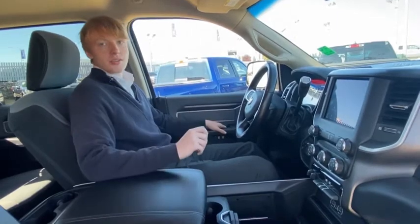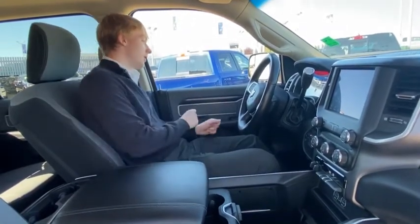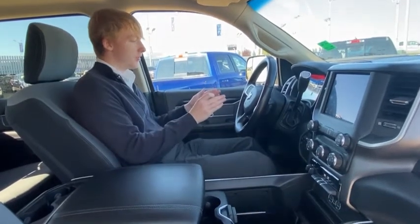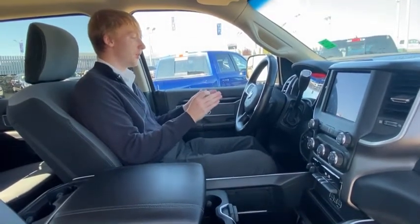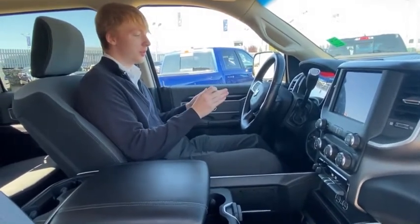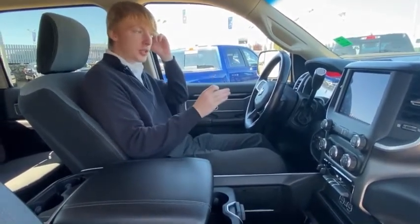I'll go over all the features inside the vehicle from left to right. Starting on the left you'll have all the power options that come standard with RAM. On the steering wheel you've got full steering wheel controls including voice-to-text speech, phone controls, Bluetooth controls, volume controls for the radio, and your cruise control options.